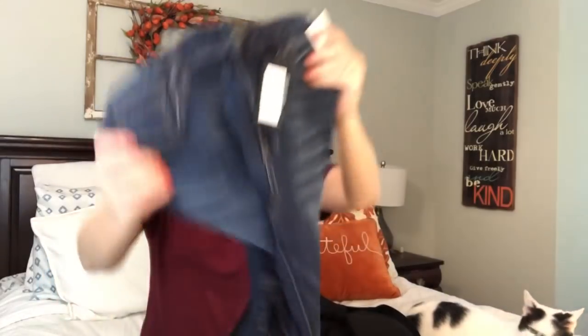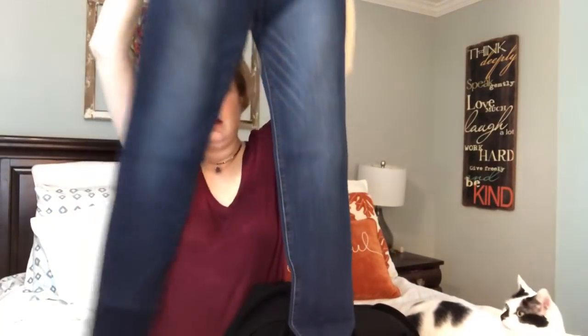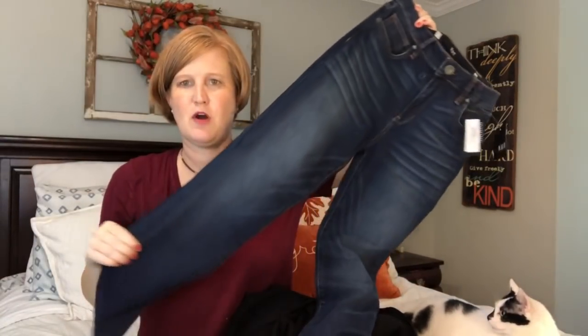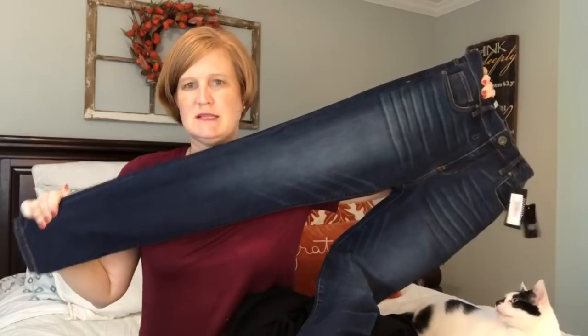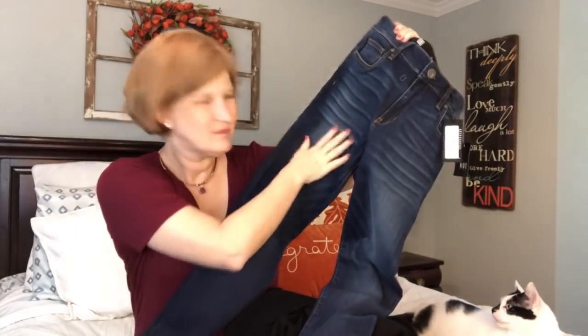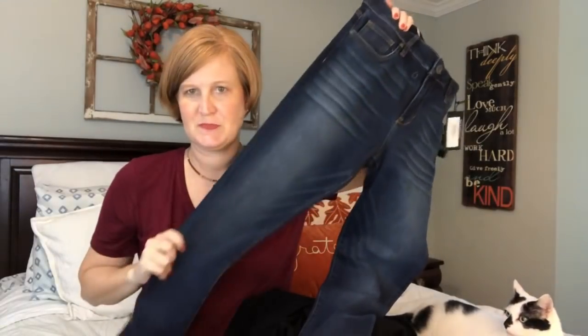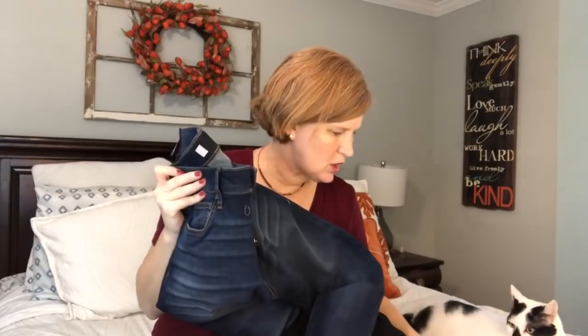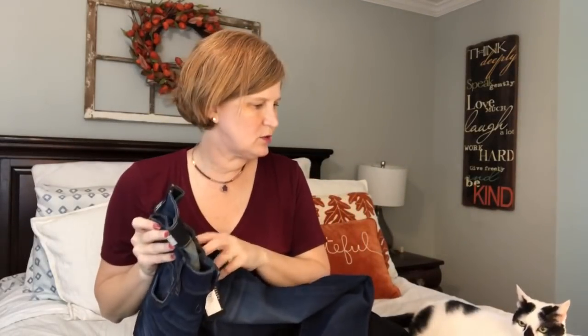Last but not least, we've got the Cut from the Cloth Mia high-waist skinnies. I have a pair of these, but the Mia skinnies I have are just a solid denim — they don't have this sort of distressing, or the wash. It's not washed out. And these are $89. So let me go ahead and try some stuff on and I'll be right back.